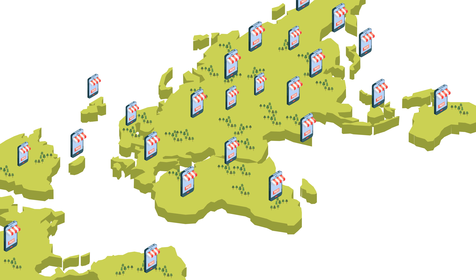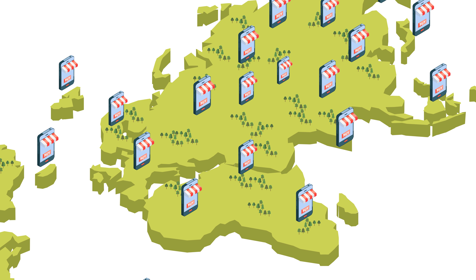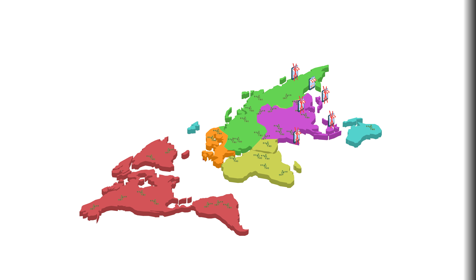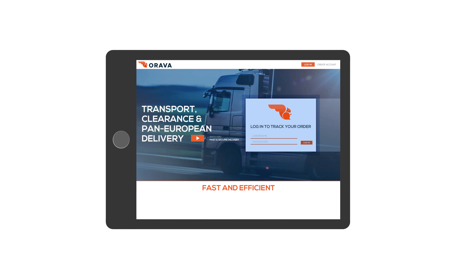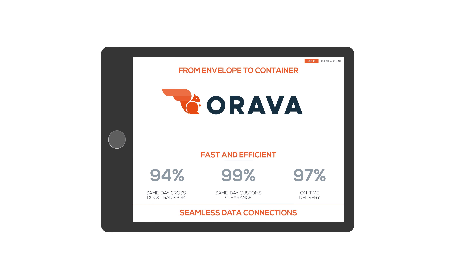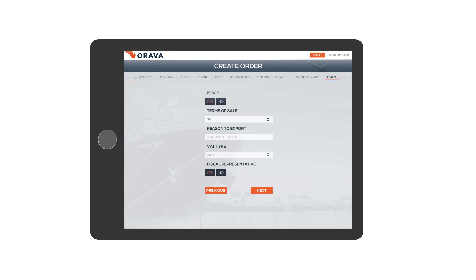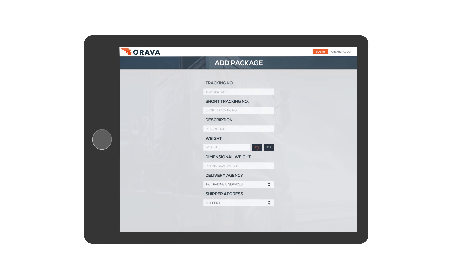While proverbial borders are fading as a result of globalization, actual borders are causing daily challenges in the world of e-commerce. Through a single user-friendly online portal, Orava offers the ultimate solution for quick shipping, efficient importing, and precise tracking of intercontinental shipments.